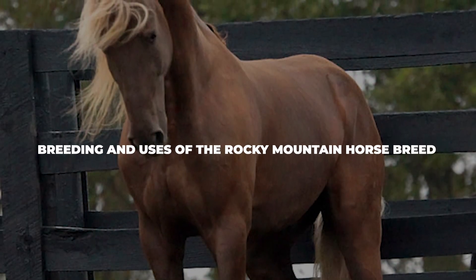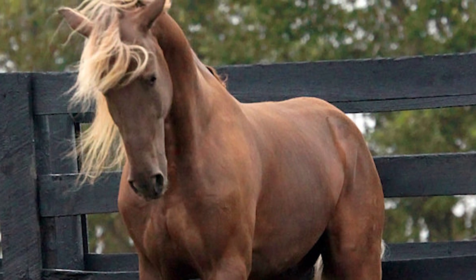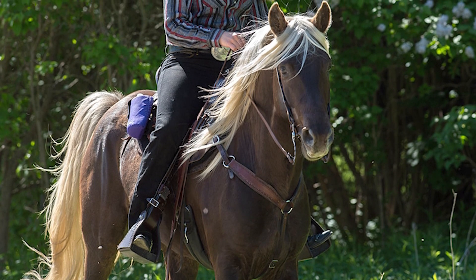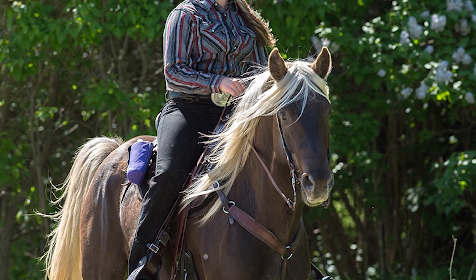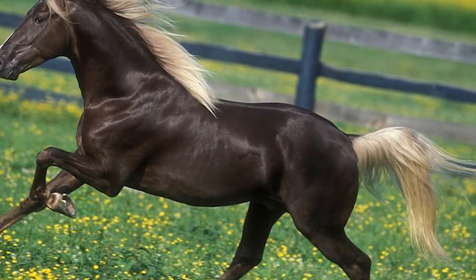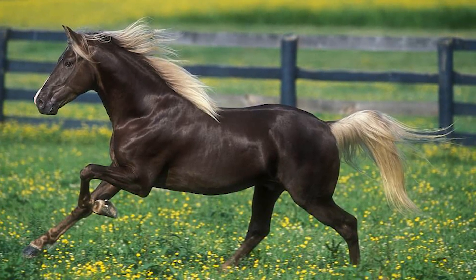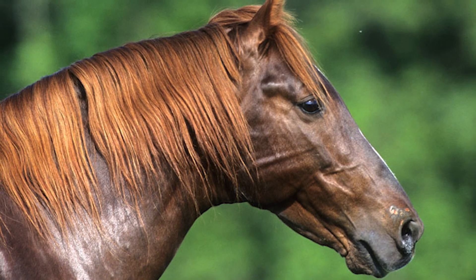Rocky Mountain horses are highly versatile and are considered to be some of the most versatile horses in the world even to this day. They are a very popular choice for pleasure riding, mostly thanks to their gentle temperament and comfortable gait. On top of that, this horse can also be used for trail riding thanks to its sure-footedness, and its hardy nature makes it perfect for even the most uneven trails. The horse's gait allows it to travel very long distances, making it one of the most popular options for competitive trail riding and endurance riding. The breed has also become very popular in the show ring, mostly thanks to their impressive way of moving, which gives them a very luxurious and beautiful look.